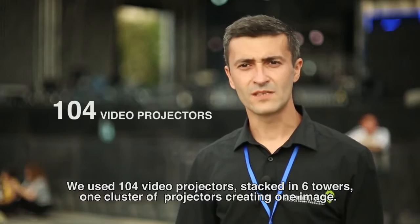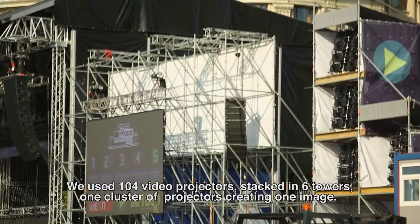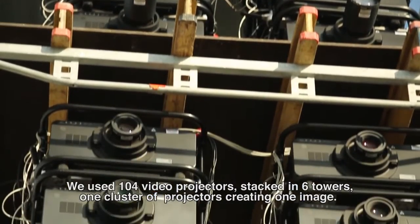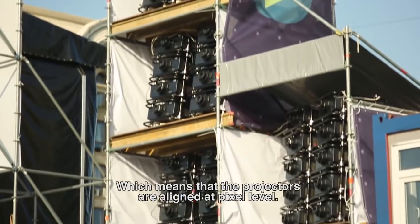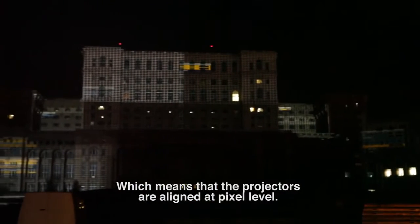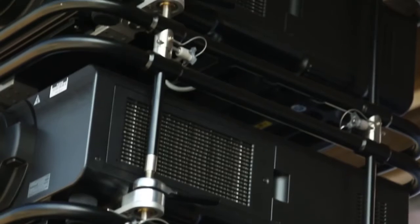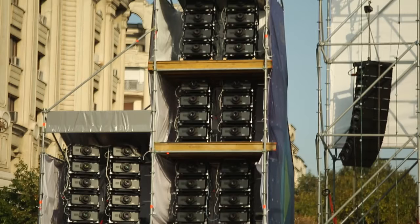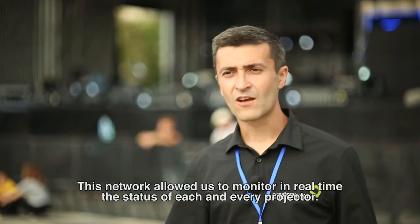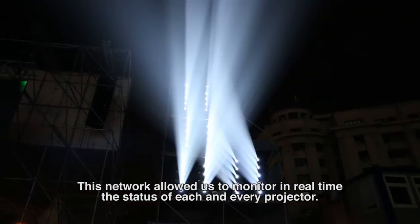We used 104 video projectors, which have been divided in 6 turns. In other words, a cluster of projectors forms a single image, which means that the projectors are aligned to a pixel level. All the projectors are connected to a network and all have IP addresses, so we control them via network just sitting in a box in front of the tower. With this model, we can monitor the status of the projectors at any moment.